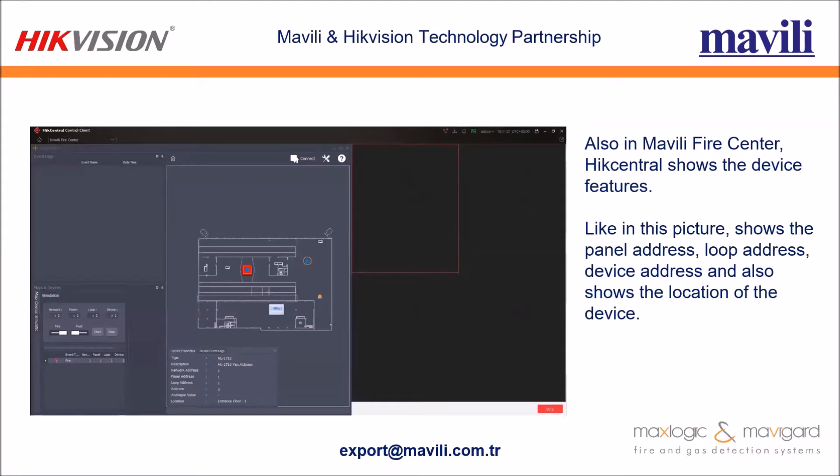In Mavili Fire Center, HikCentral shows the device features including panel address, loop address, device address, and the location of the device. You can see the panel address showing the location of the fire case, as well as the loop address, device address, and a minimap of the device.